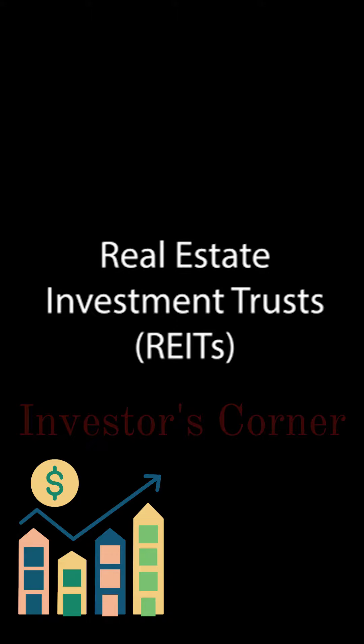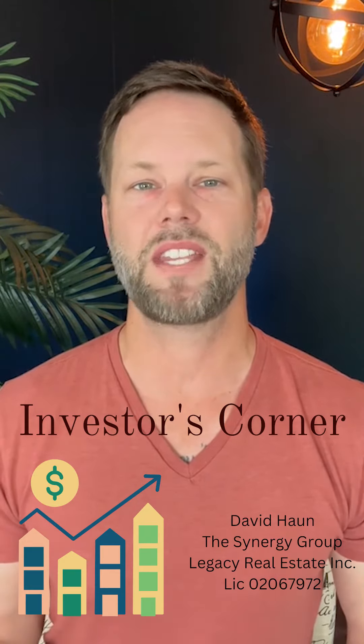Real Estate Investment Trusts, or REITs, have unique considerations. REITs are a popular way to invest in real estate without physically owning properties. However, they have unique tax considerations such as mandatory annual distributions and potential limitations on the ability to deduct losses. It's important to understand these considerations before investing in a REIT.